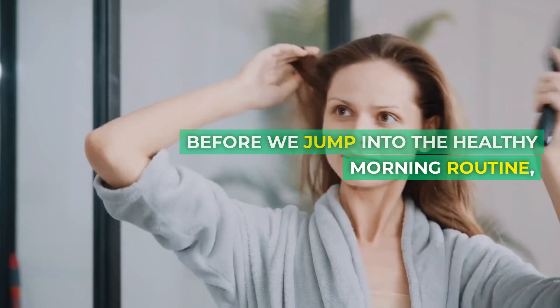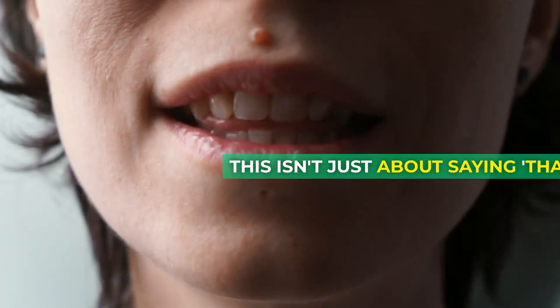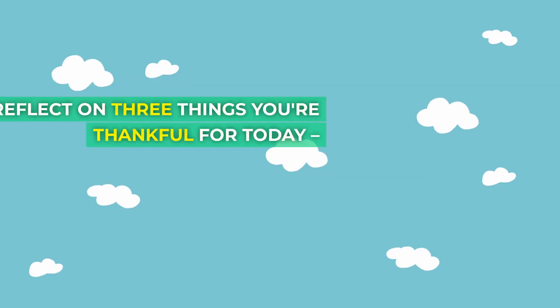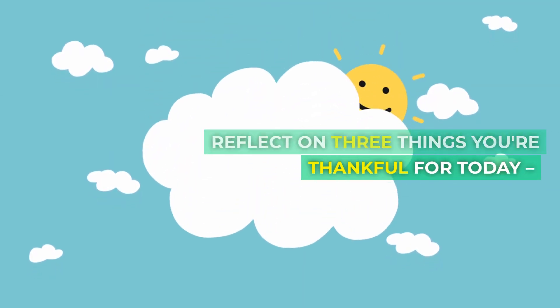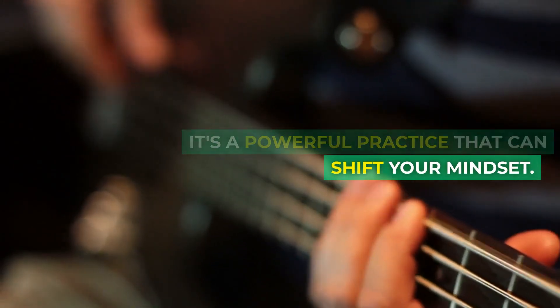Before we jump into the healthy morning routine, let's take a moment for gratitude. This isn't just about saying thanks, it's about cultivating an attitude of gratitude. Reflect on three things you're thankful for today. It's a powerful practice that can shift your mindset.